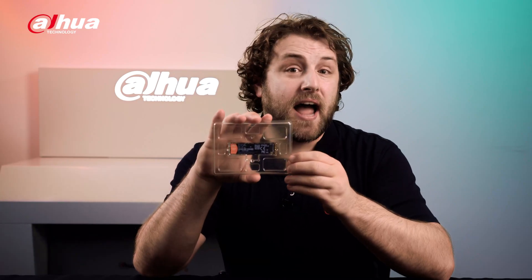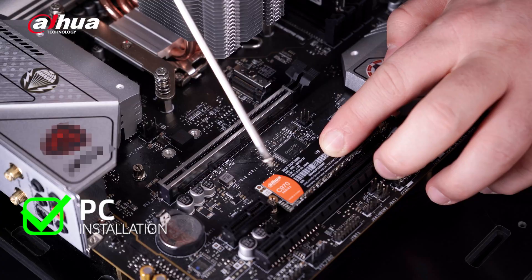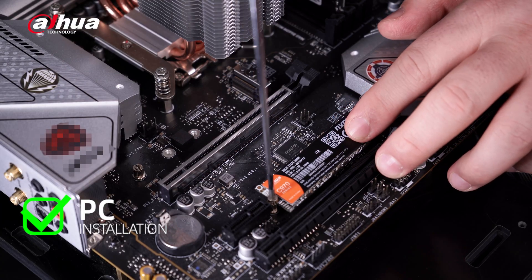Designed specifically for high-end users, gamers, and professionals, its high compatibility makes it an excellent upgrade for your computer and certain gaming consoles.